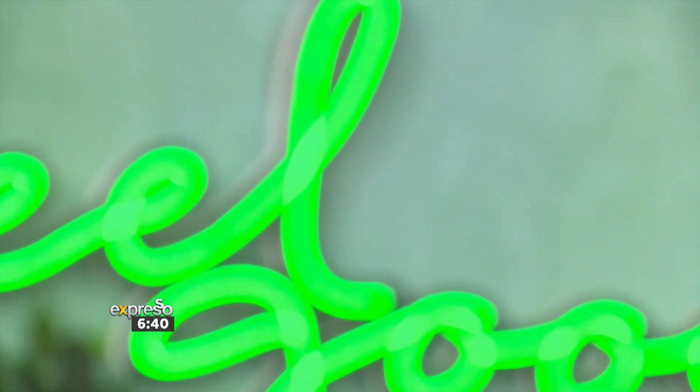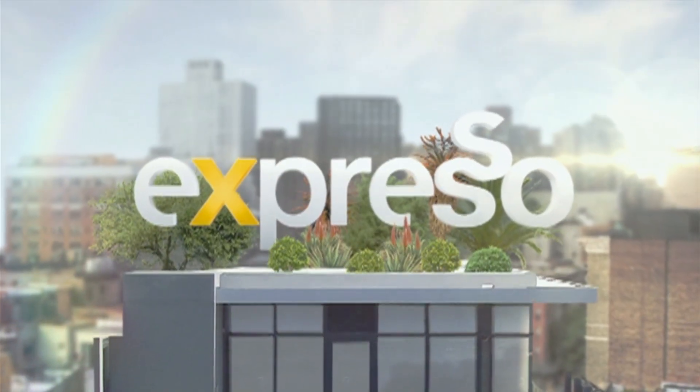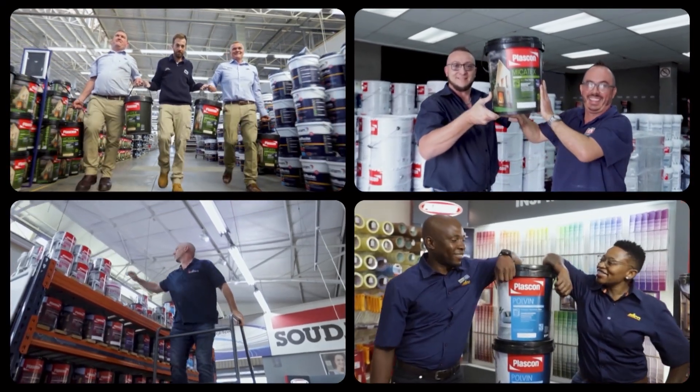So don't go anywhere — see you after this. Handy Heroes, powered by Plascon.